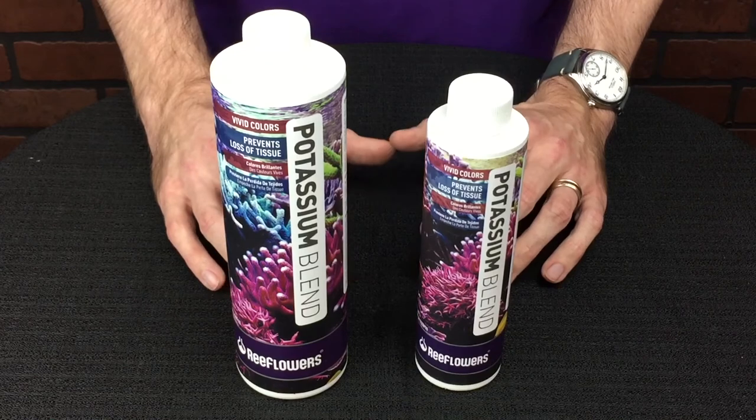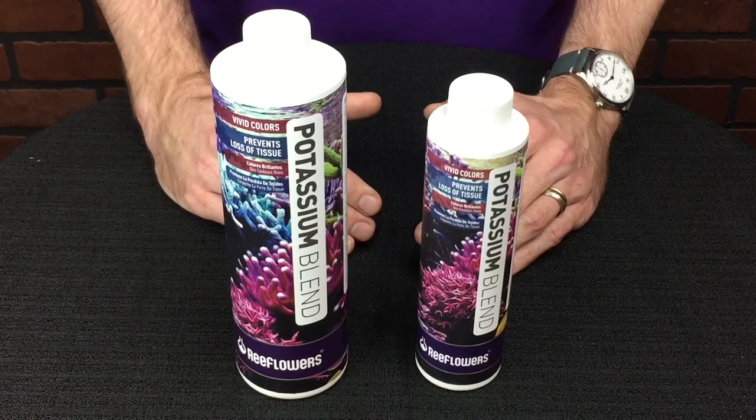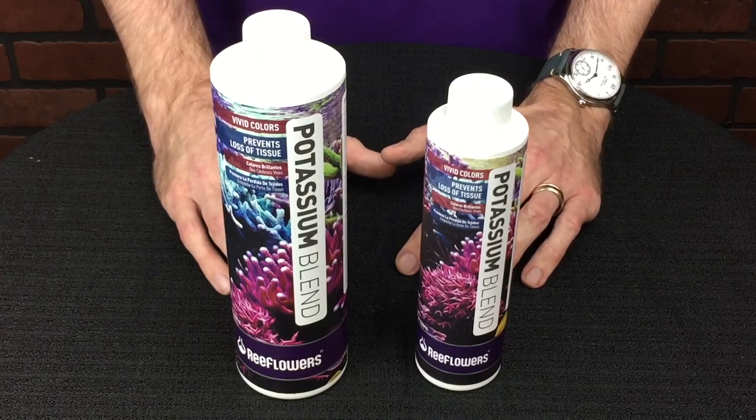It's really important for damaged corals to have high potassium levels so that they can rebound and grow in your aquarium. The average tank goes between 400 and 420 parts per million potassium.